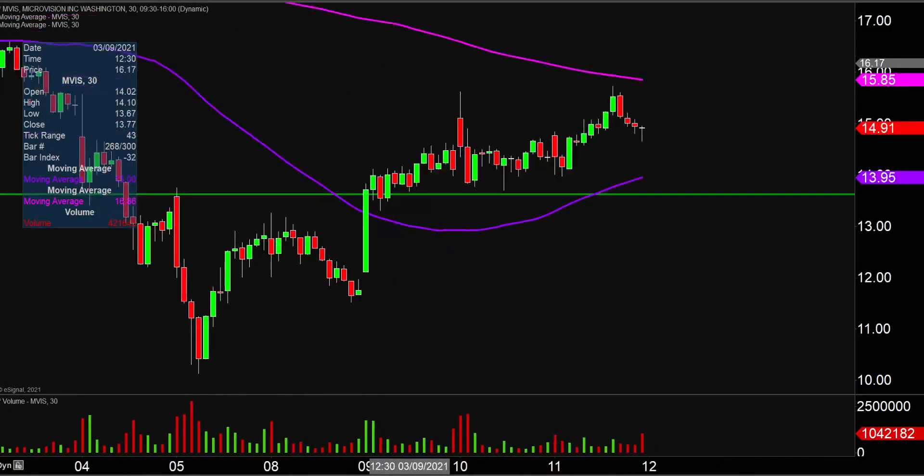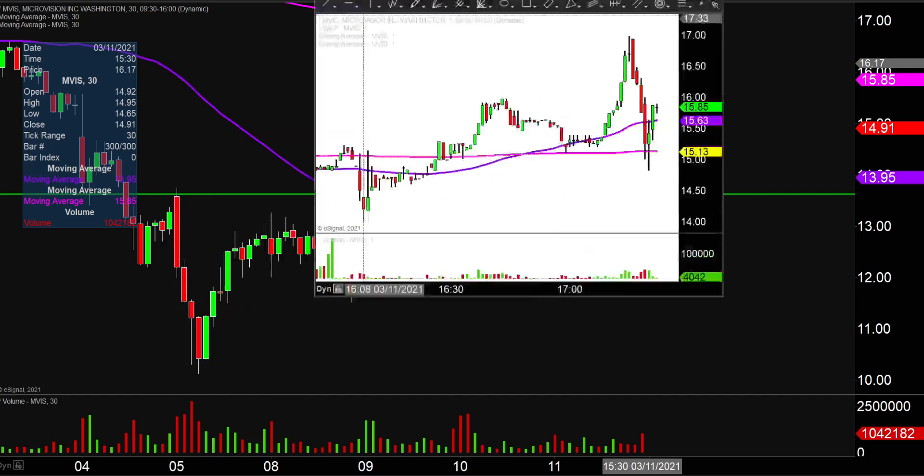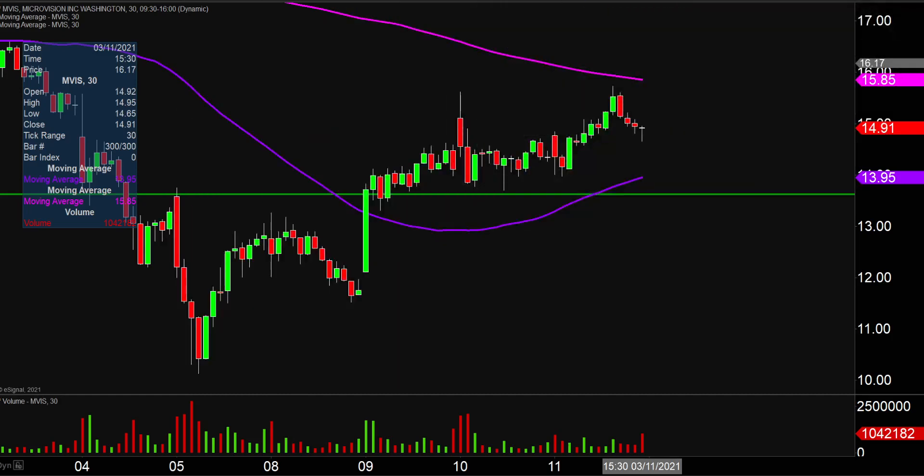This does have earnings that's out. So as of right now, as I record the video, the price is right around, let's just call it the $16 mark. Now the tricky part here is where it's gonna actually open up. Your guess is as good as mine because we still have all of after hours and then pre-market trading on Friday.